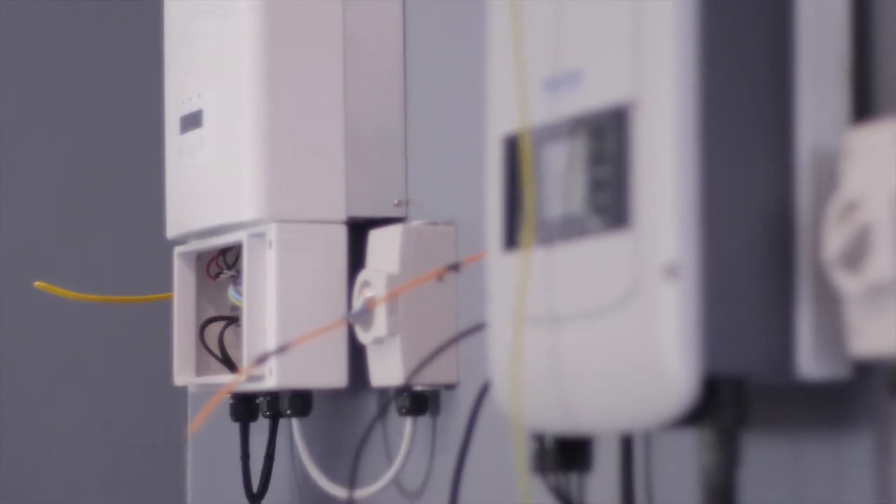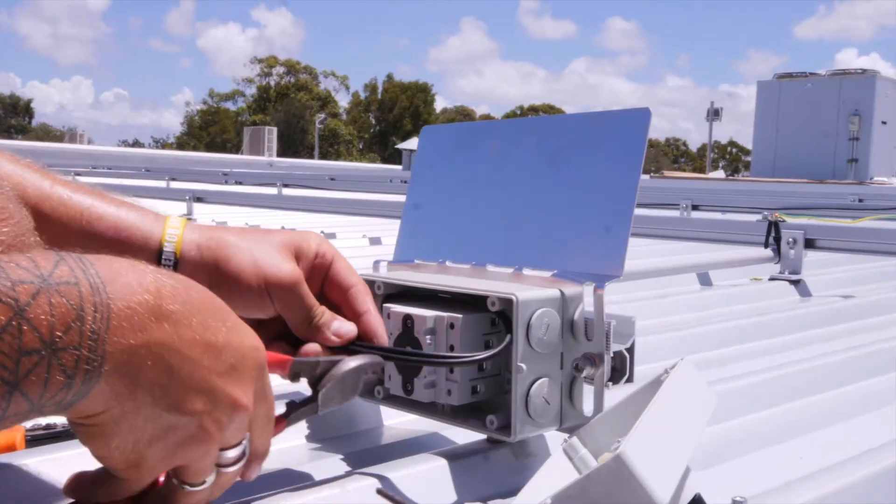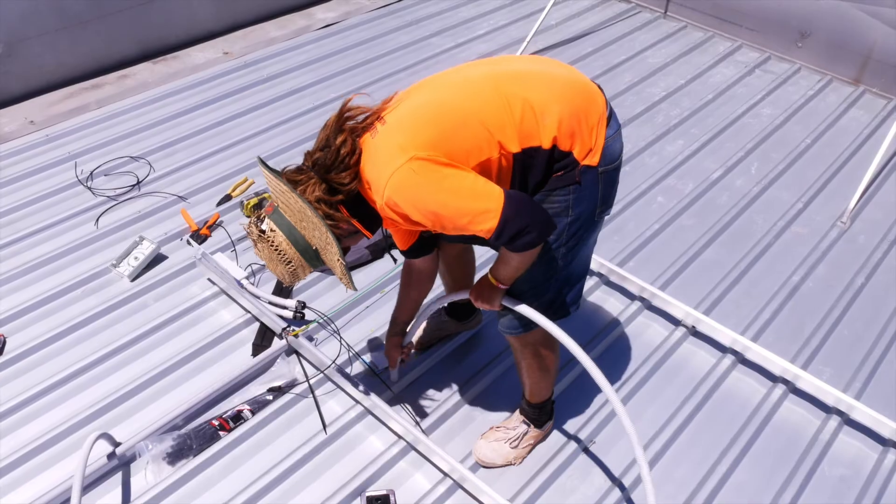Installation of your solar system will be carried out by our team of qualified and experienced technicians, with a typical installation taking in most cases around a day.